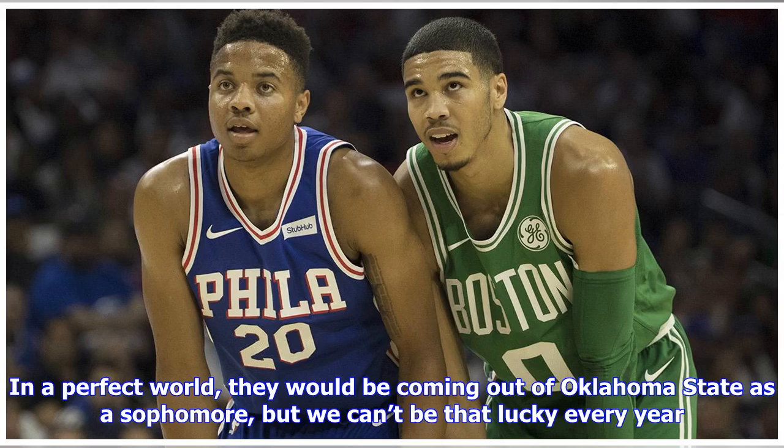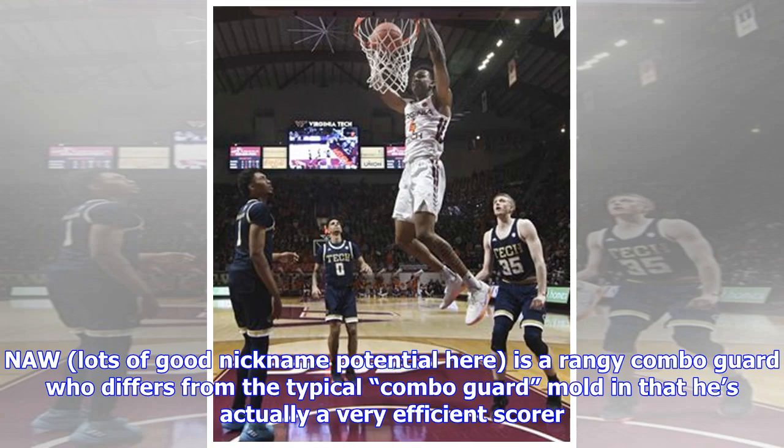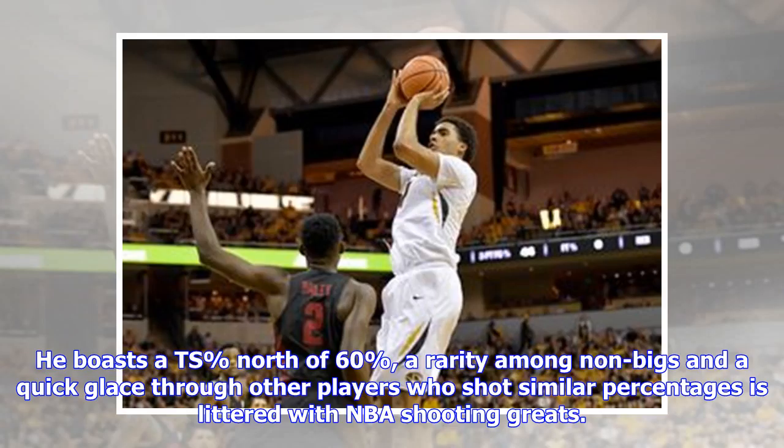In a perfect world they would be coming out of Oklahoma State as a sophomore, but we can't be that lucky every year. Someone who checks a lot of these boxes is Virginia Tech product Nah'Shon 'Bones' Alexander-Walker — lots of good nickname potential here. He's a rangy combo guard who differs from the typical combo guard mold in that he's actually a very efficient scorer.